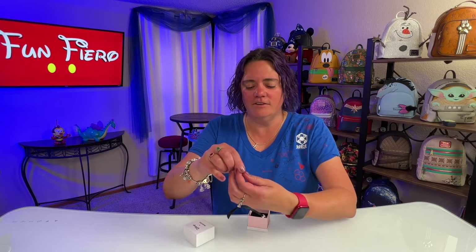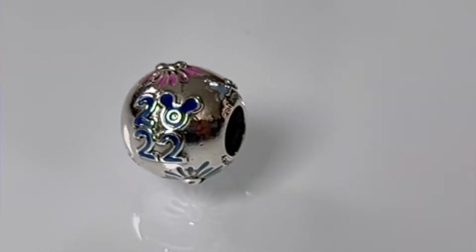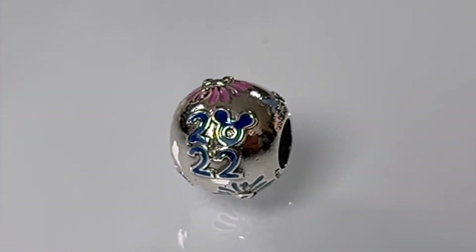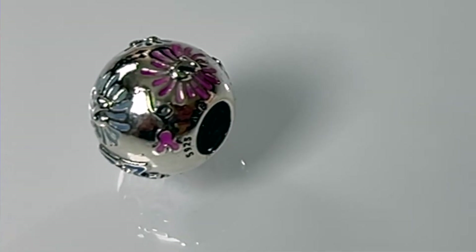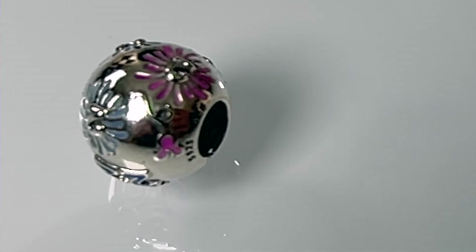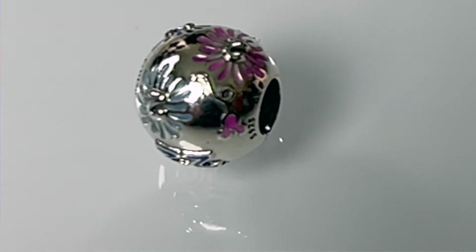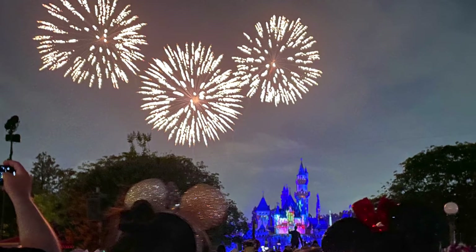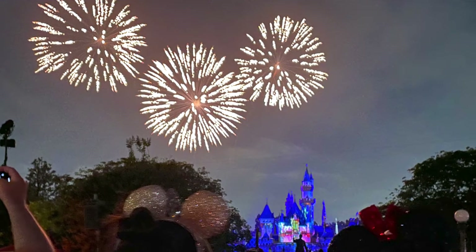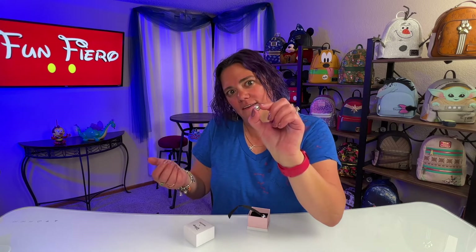One of the things I do love about Pandora is the attention to detail in every little charm. So for instance, this guy says 2022 — the zero is like a Mickey head. But then if you look around the ball, you're going to see a Mickey Mouse balloon, fireworks, and twos in the fireworks, and also just some Mickey balloons hanging out. I had to have this charm. I just couldn't resist because it reminded me of Disneyland Forever, and that is one of my favorite firework shows. It's just quintessential Disneyland, so I had to get it.